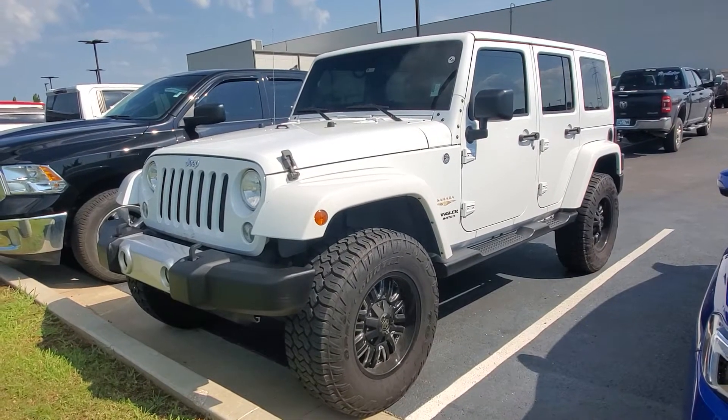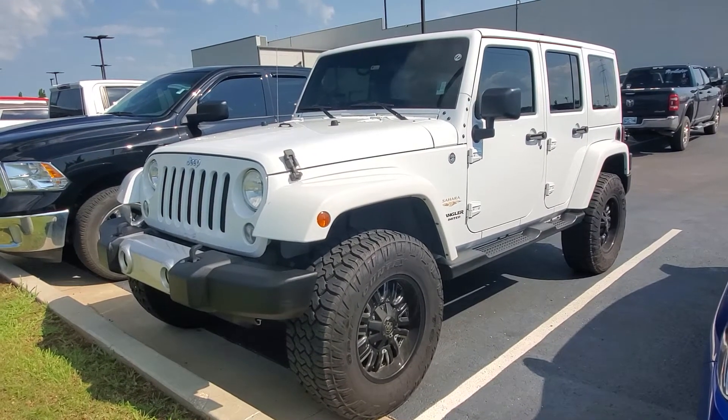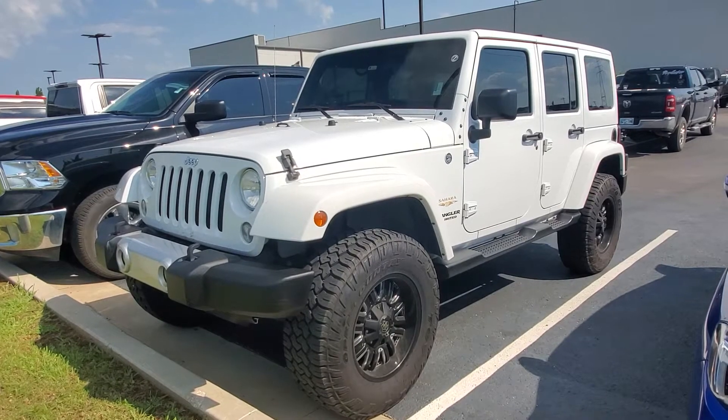Sarah V here at Jim Glover Dodge in Owosso, gonna do a walk around for you of this 2015 Jeep Wrangler Sahara.